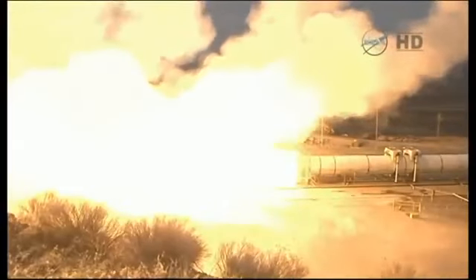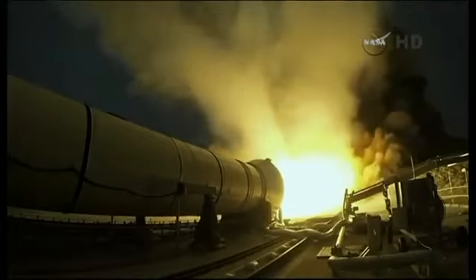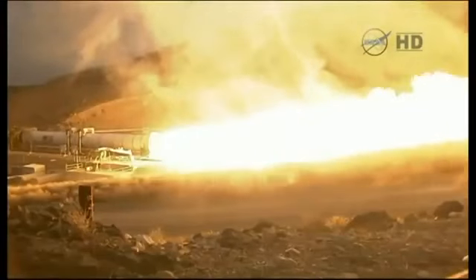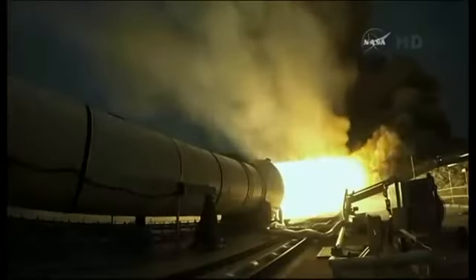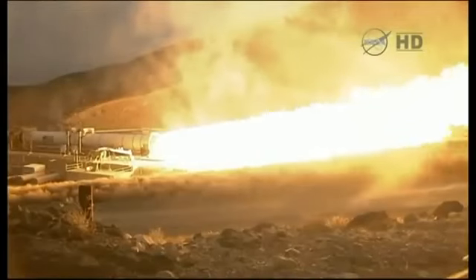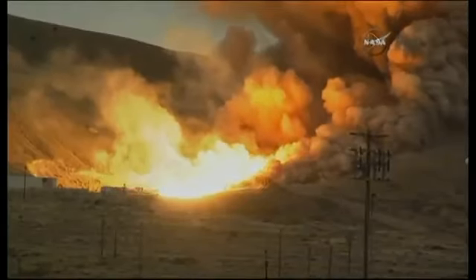Plus 10. Plus 20. Plus 30. Plus 40. Well, there it goes — an astonishing sight there in the deserts.